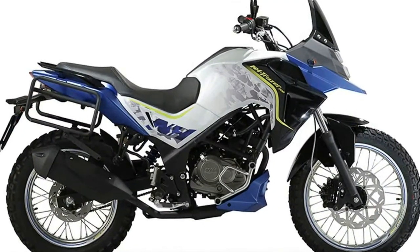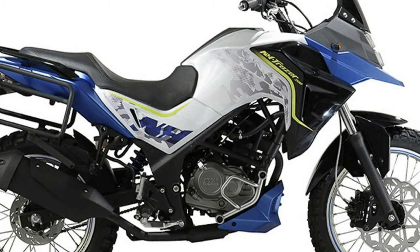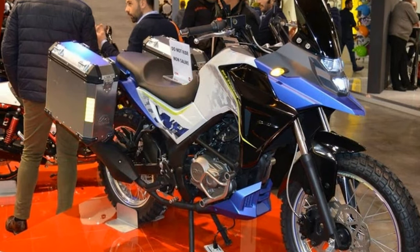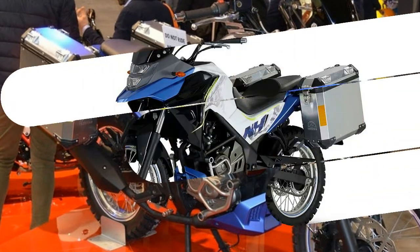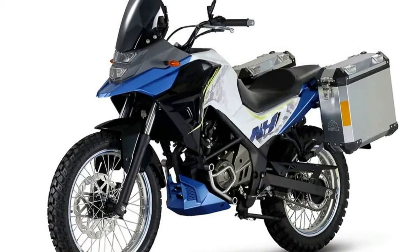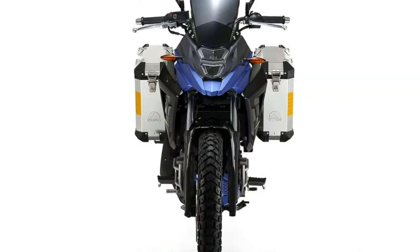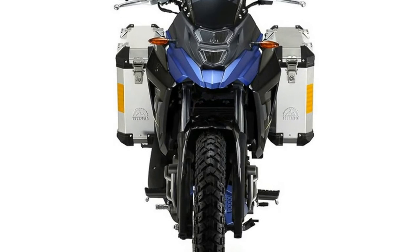SIM is looking into entering the world of small capacity motorcycles with the introduction of the 2018 SIM Trax 200. Equipped with a 183cc single-cylinder engine, the Trax 200 is said to produce 18 horsepower and 16 Newton meters of torque. Other features include spoke wheels with off-road tires, long travel suspension, selectable ABS, and many more.